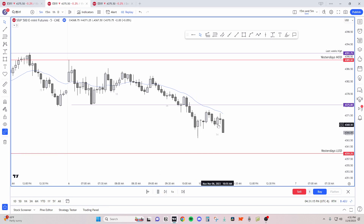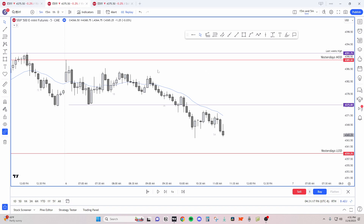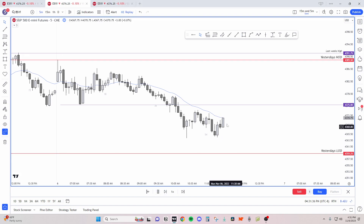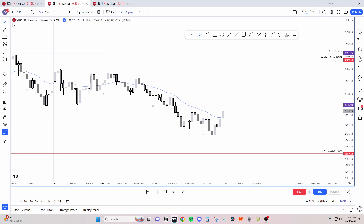We start to get a bear flag and the third flag typically fails. So it's leg one, leg two, leg three, and then we don't make a new low — but bears do get out at the previous low, which is nice. That doesn't always happen. I got lucky on this one; I got out as this candle turned up.